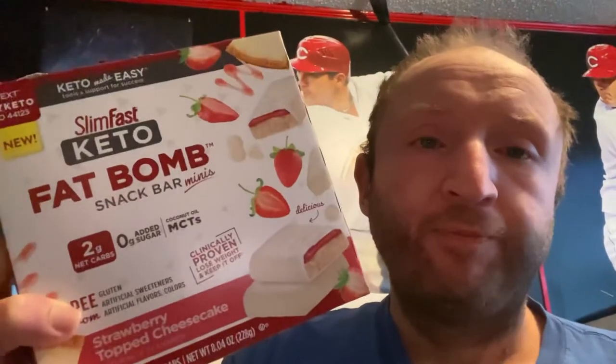I'm going to try these Slim Fast Keto Fat Bomb Snack Bar Minis, Strawberry Cheesecake. I actually got these for Jennifer — we had them in the keto box and she liked them, but I bought this before the box came in.